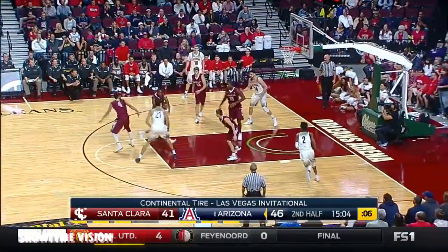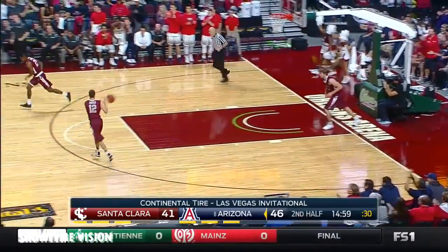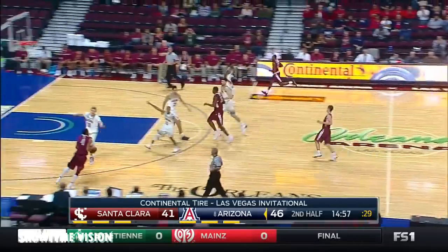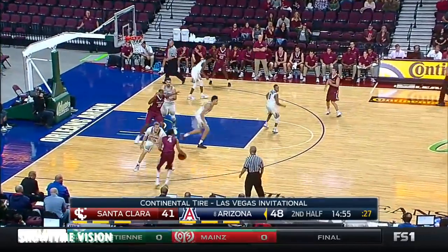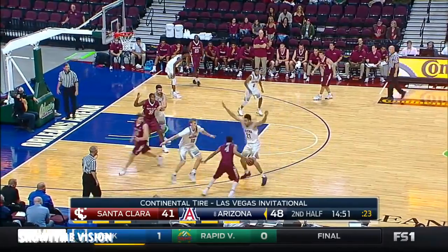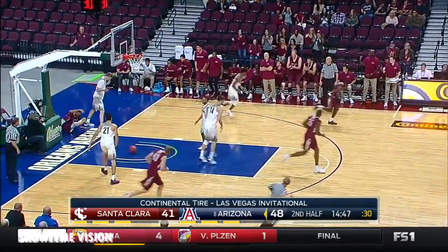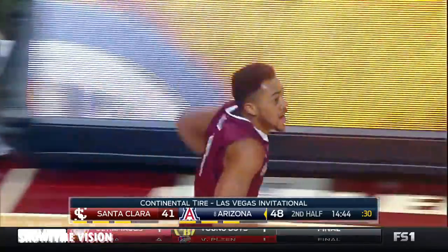That gets six. Jackson Cartwright finding Simmons. Really under control. Patience. A lot of pick and pops. Pugh against Markin, able to turn the corner against him. Never got the right angle.